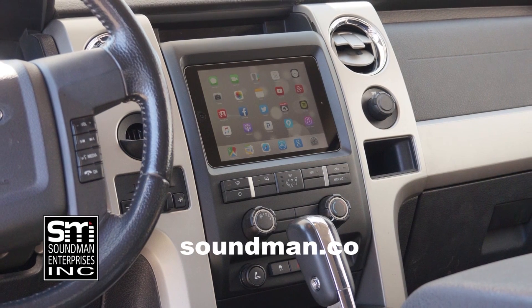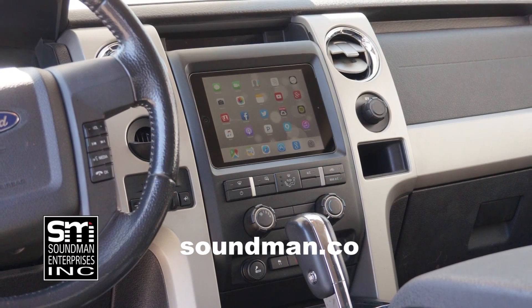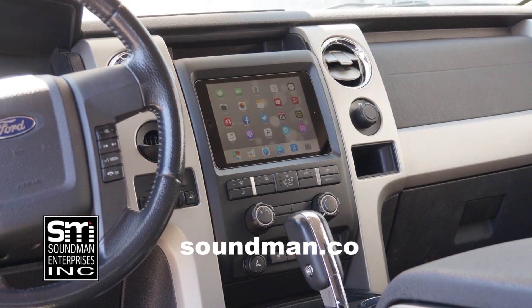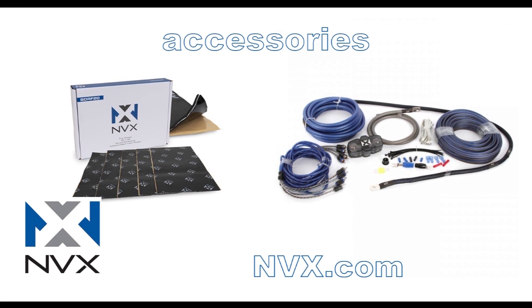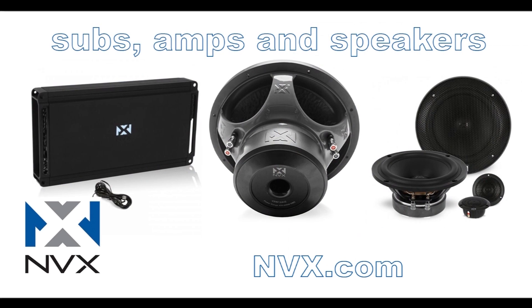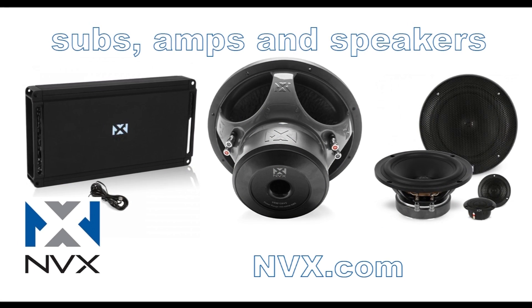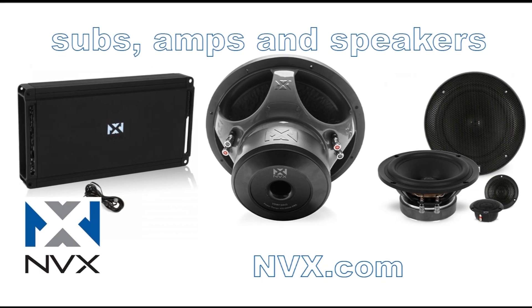Purchase industry-leading iPad dash kits from the originator at soundman.co — your car deserves the best. Update your car with an iPad dash kit from soundman.co. Find high-quality car audio gear at nvx.com. NVX is committed to audio quality and innovation — their high-end car audio components are rated accurately and they've been proven to perform since 2011. Try NVX at nvx.com.